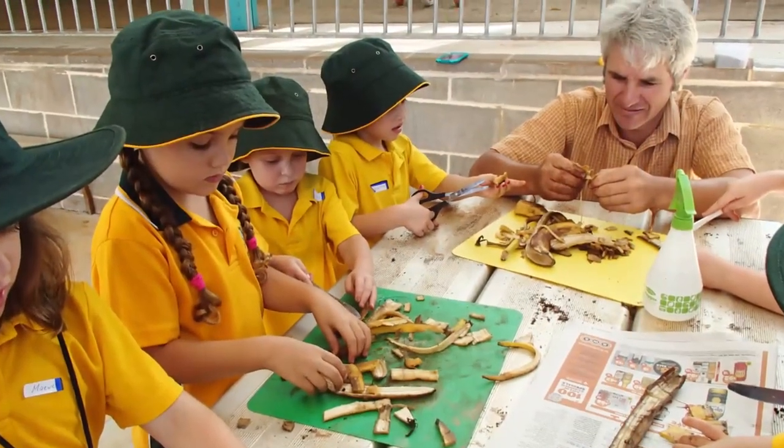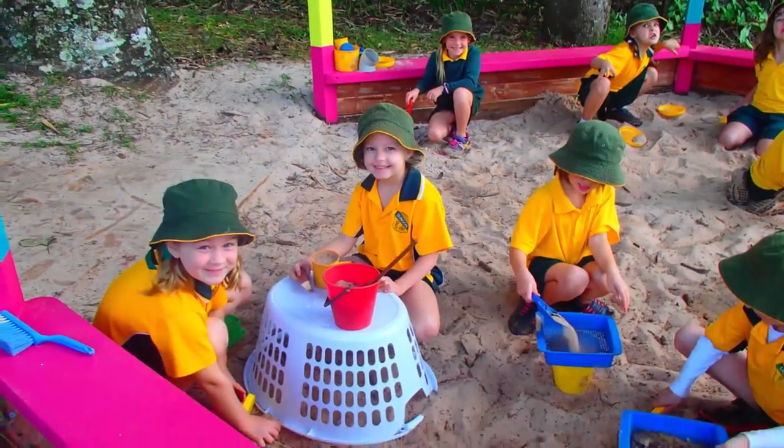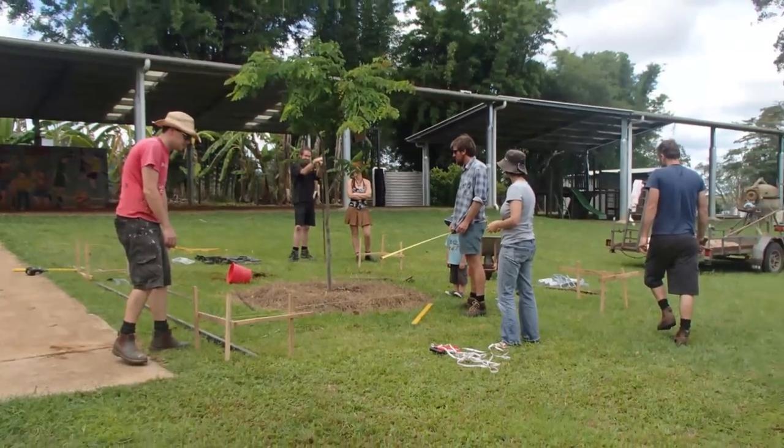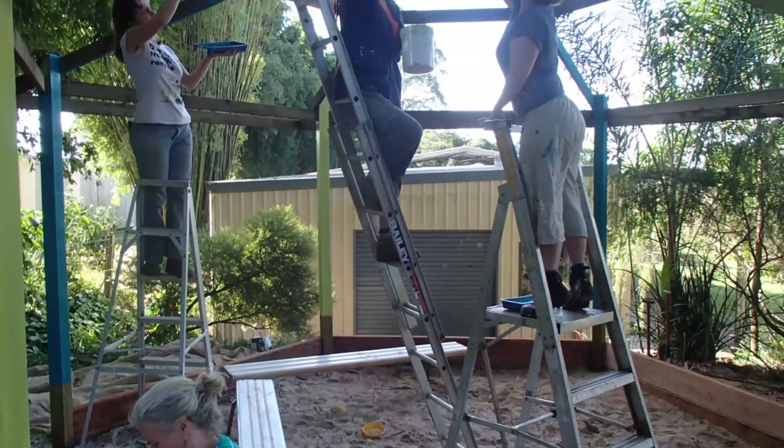We've now got terrific veggie gardens, a learnscape, a popular sandpit, a native beehive, and an insect hotel. Planning is currently underway to improve our outdoor spaces. That will be a major focus for the rest of 2018.